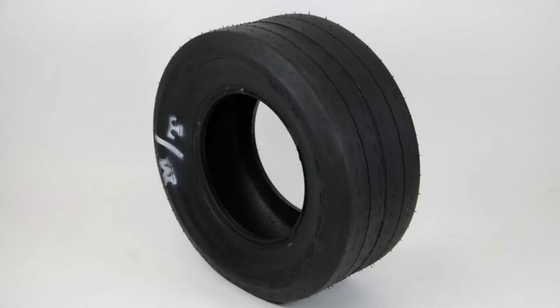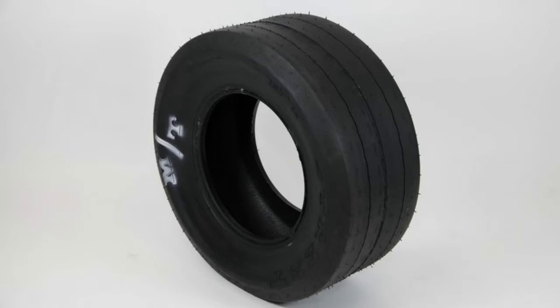Tire manufacturers came up with a novel idea of a tubeless tire to solve this problem. Radial tires are an innovation that places steel linings in a tire to make it better than ordinary butyl rubber tires.